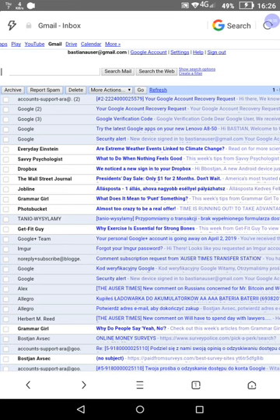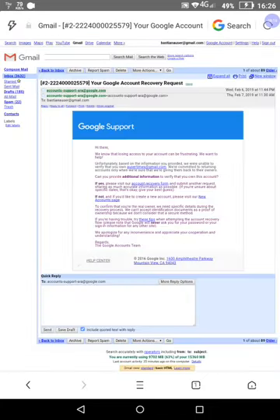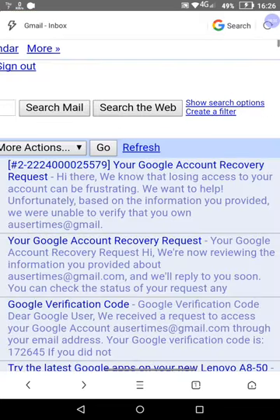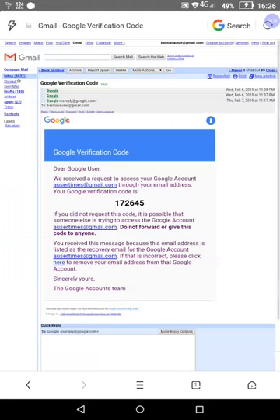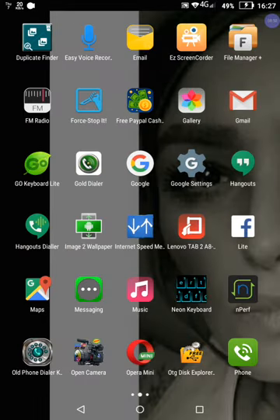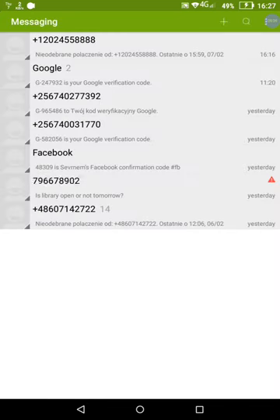Along with all this stuff comes also this Google issue. Google would not allow me to log myself into my YouTube account despite my providing: number one, verification codes from Gmail from a second Gmail account which I provided as a security feature, and simultaneously a code which is sent to my telephone number. This is something you've already seen — let's do it again.